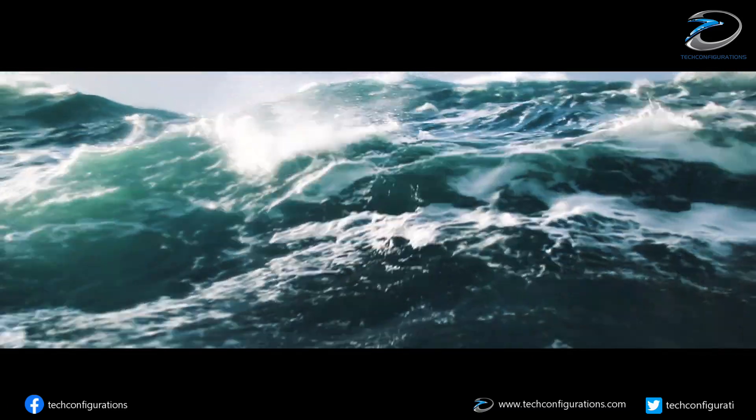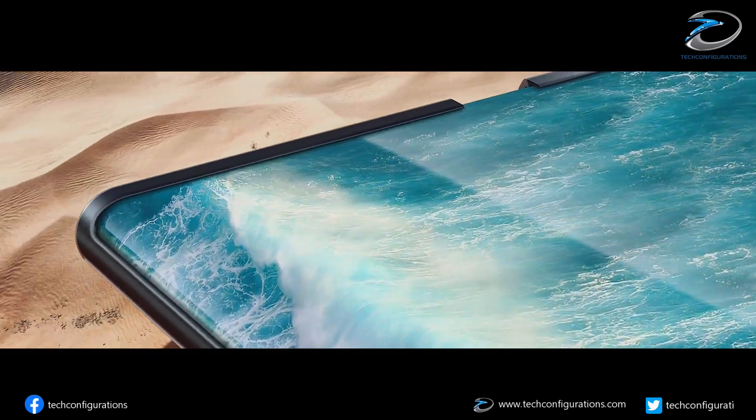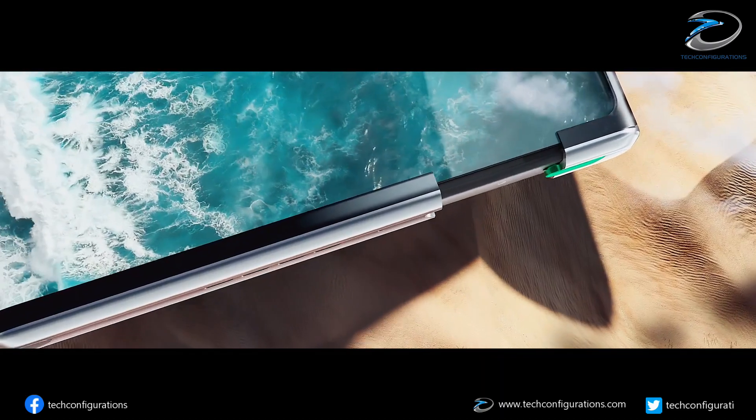According to him, the device will expand on both sides, increasing the screen size by 100%. However, the top frame will not expand with the device.